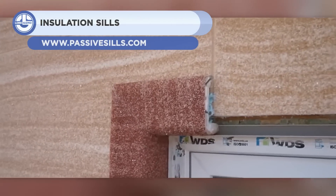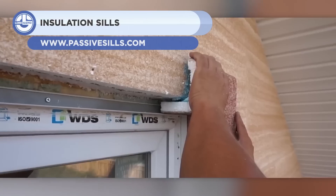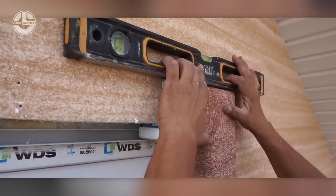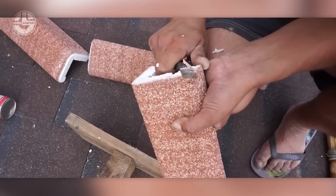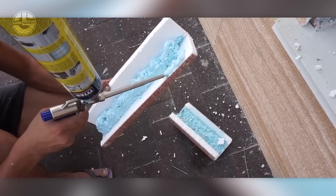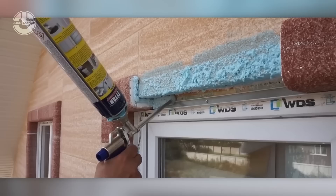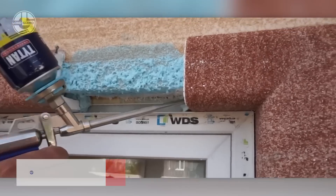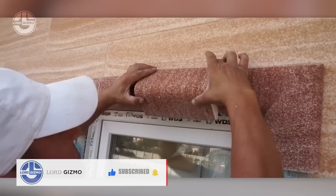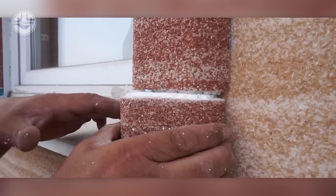Up next are the insulation sills. These are built to prevent heat loss and cold transfer through windows, doors, and walls. They are composed of lightweight, highly insulating materials such as foam, fiberglass, or stone. These innovative sills are for both new and existing structures, particularly those with exterior insulation. They also improve the appearance of windows and doors by providing a classic or modern finish.